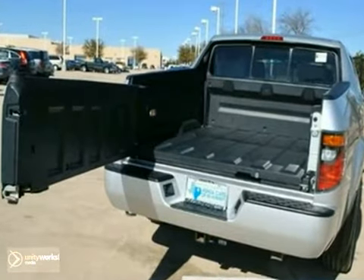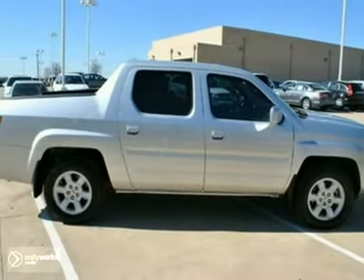With a sunroof, leather seats, and towing package, it's bound to sell fast. Come in today for a test drive.